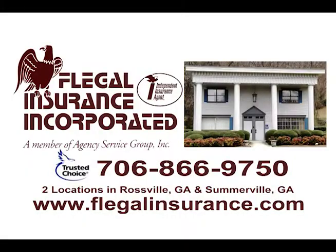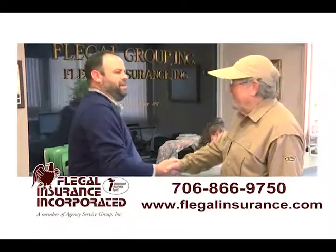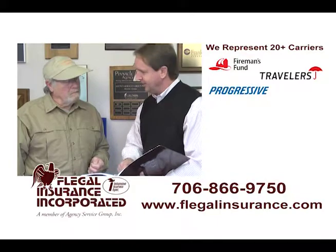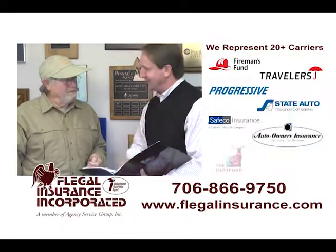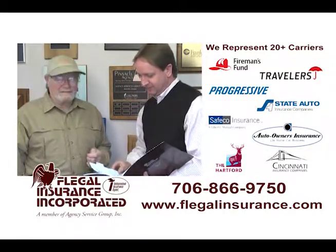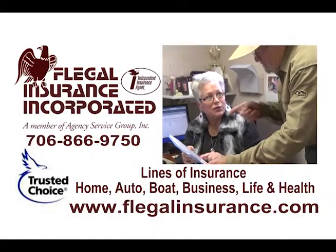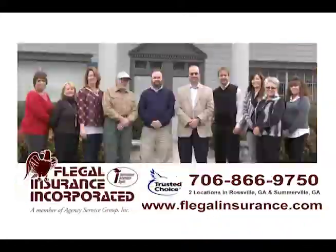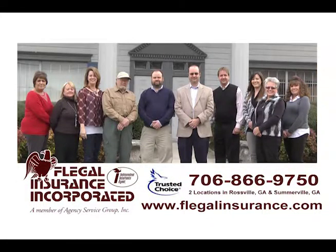Hey folks, this is Benny Hull. I've had my insurance with Flegal Insurance for over 40 years. They have been a great company to deal with. In 2017, they're celebrating their 100 years in business. Flegal Insurance represents over 20 carriers — and that's a great thing, you've got a good choice of the companies you want to go with. They insure vehicles, boats, trailers, homes, life, or health insurance. Come see the great folks at Flegal. They're great people to deal with.